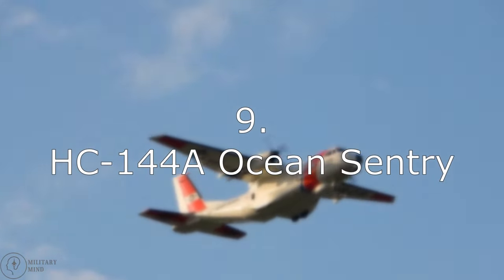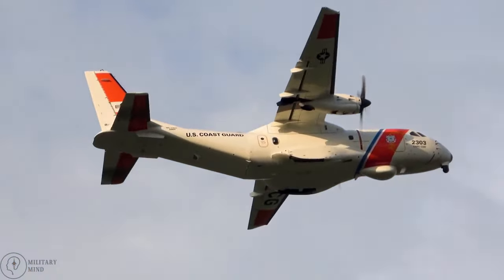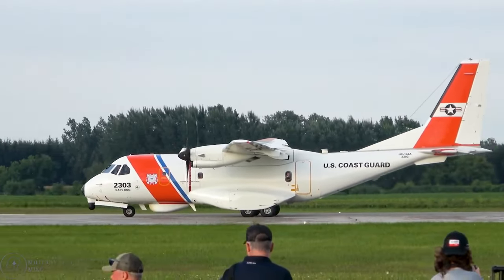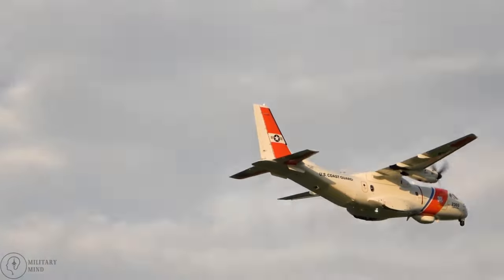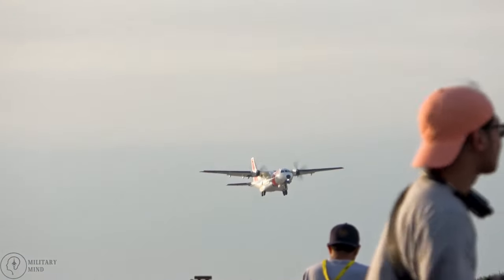Number 9: HC-144A Ocean Sentry. The HC-144A Ocean Sentry is a twin-turboprop maritime patrol aircraft designed specifically for medium-range maritime surveillance. The United States Coast Guard runs it. It has taken part in numerous search and rescue operations, including those following the 2010 Haiti earthquake and the 2012 Hurricane Sandy. It is more adept for non-violent command and control, transport, medevac, and surveillance missions, and is based on the CN-235 Persuader.